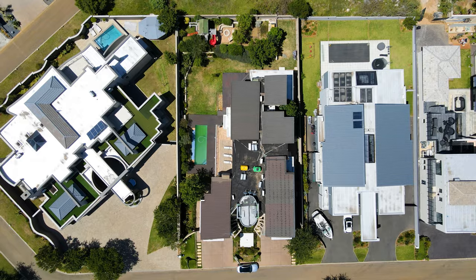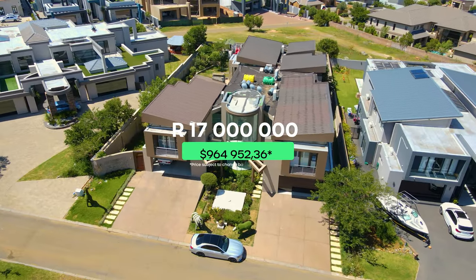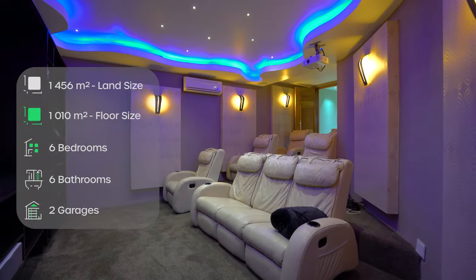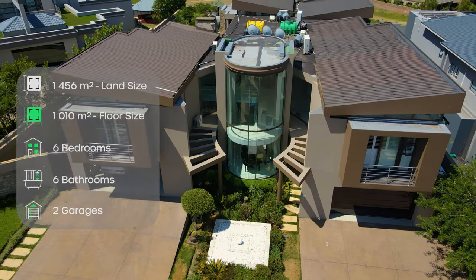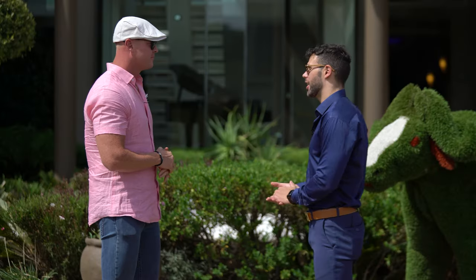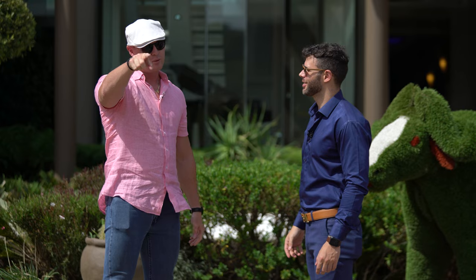I love the fact that it's a thousand square meter home on a 1,500 square meter stand, but also the architecture of what the home can offer. Any buyer spending this type of money wants that street appeal and this home I do believe has it. It's got a cinema room, six bedrooms, six bathrooms, double garage on either side, and if granny's coming along it's always nice to know there is a lift that can accommodate her into her own private bedroom.